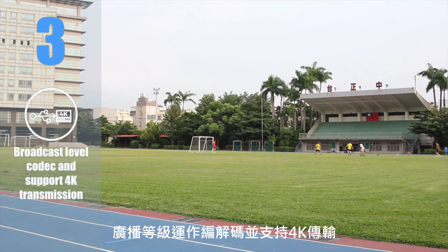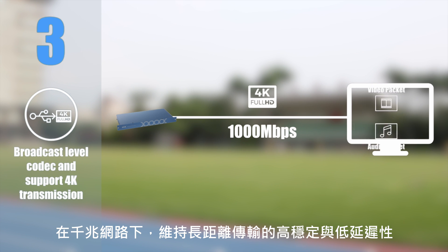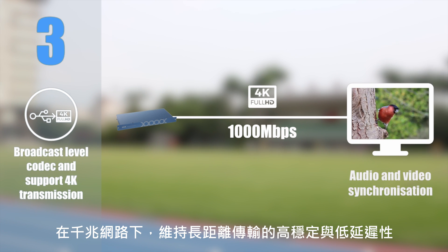Feature 3: Broadcast level codec with support for 4K transmission, offering high stability and low delay in long-distance transmission within a 1,000 megabit network.